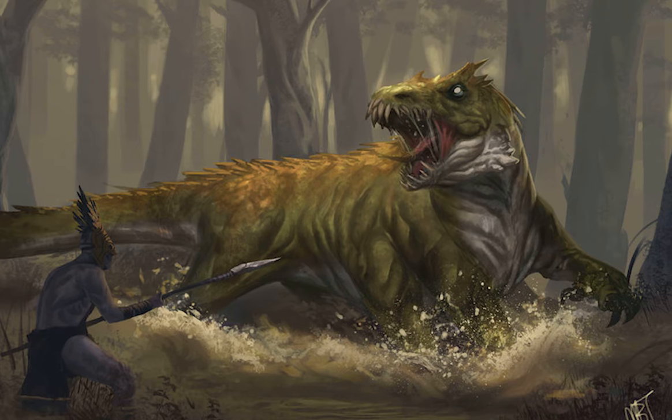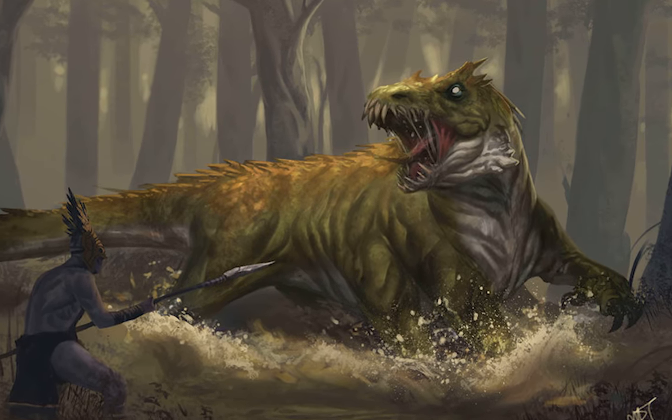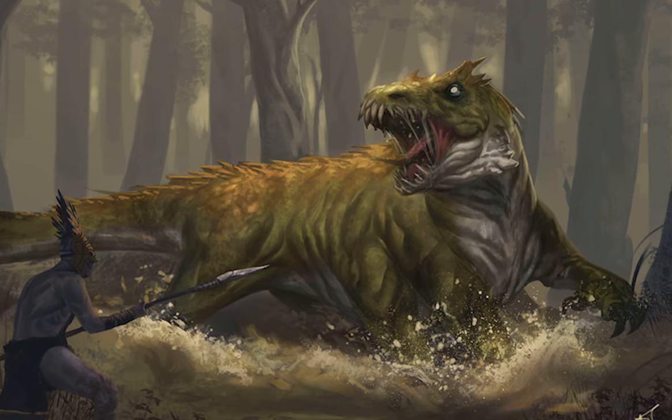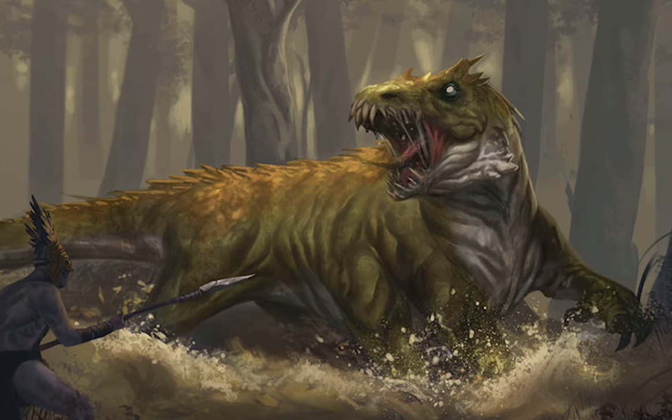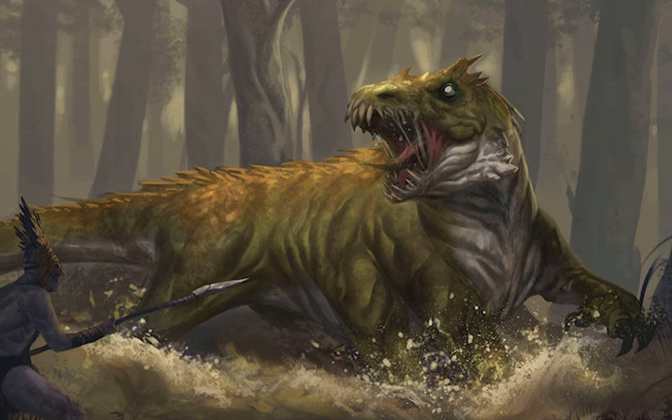So, you want to know about basilisks? Well, you came to the right place. Take a seat. Basilisks are like Medusa dogs from hell. They've plagued unsuspecting adventurers and furnished nobles' mansions since the inception of adventure.